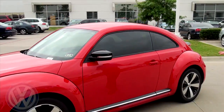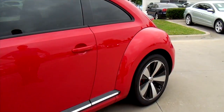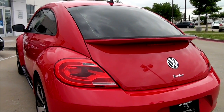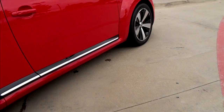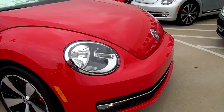Jeremy here at BoardWalk Volkswagen in Richardson. What's not to like about the brand new, redesigned 2013 Volkswagen Beetle? I think you're going to be blown away when you see this car in person. It's got a much more aggressive stance, longer, wider wheelbase, and up to date, this is by far the best Volkswagen Beetle Volkswagen's ever put on the American market.